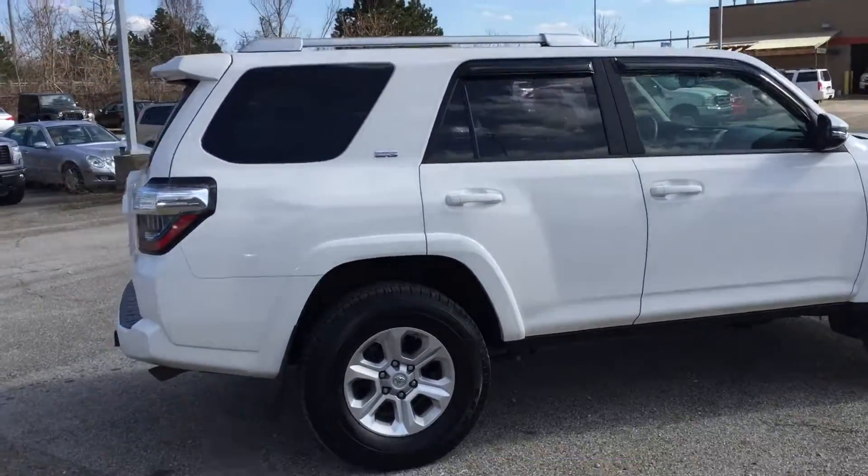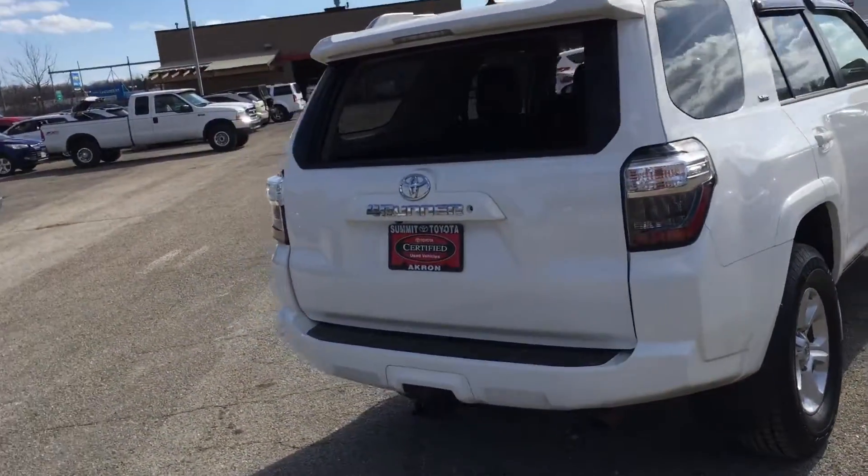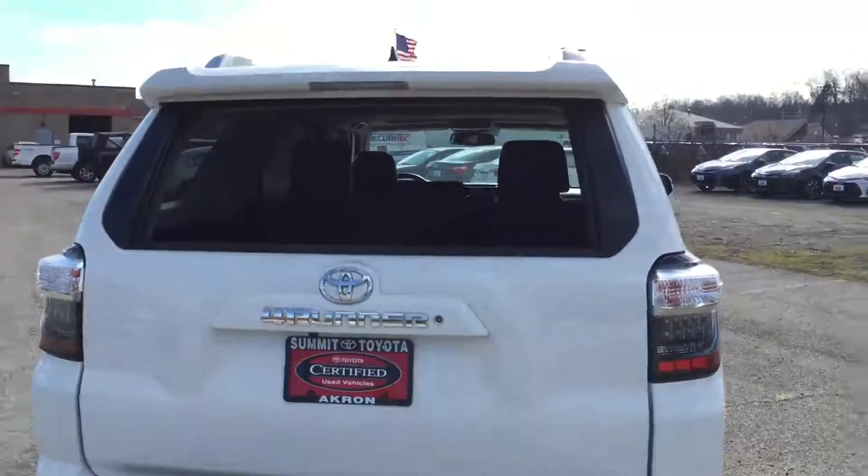It has moonroof, navigation, leather heated seats, and a backup camera on it. Great tires. Certified pre-owned means it's gone through a 160-point inspection.